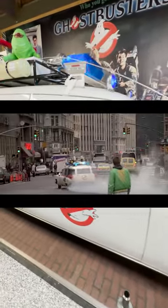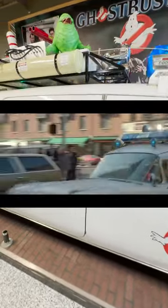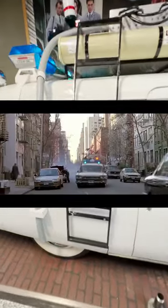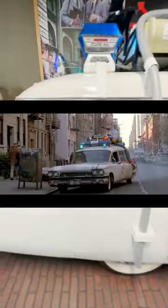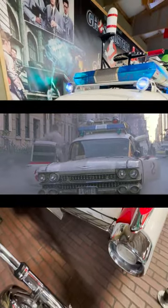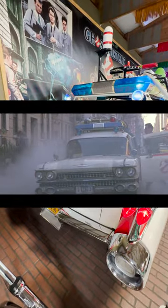The scenes that show Ecto-1 backfiring and billowing smoke in the beginning of Ghostbusters 2 were not special effects — the car was on its deathbed and actually died while filming on the Brooklyn Bridge, which caused a huge traffic jam and the NYPD heavily fined production. The first black Cadillac was quickly converted for the remainder of filming and is now referred to as Ecto-1A.